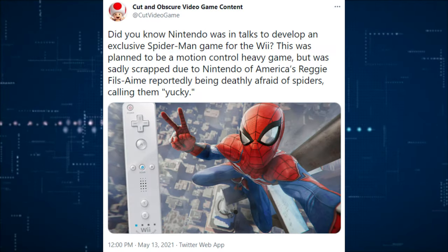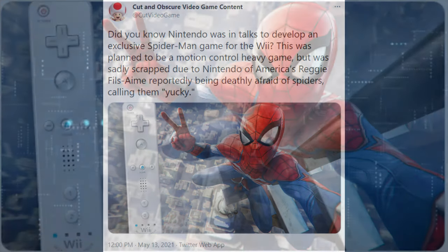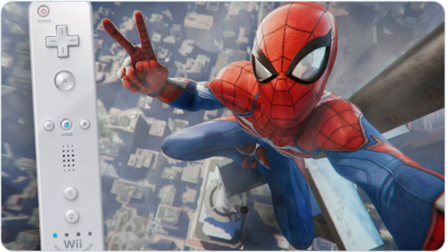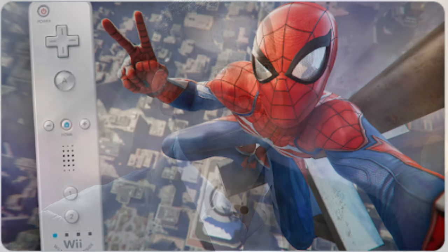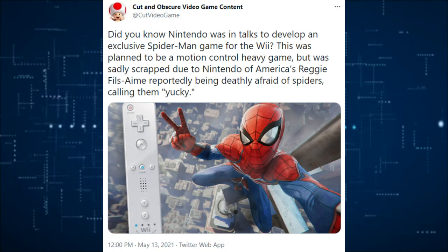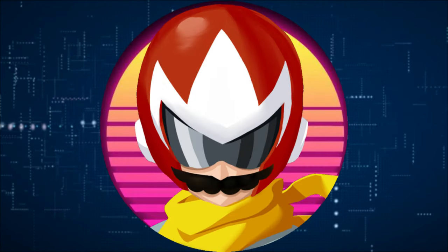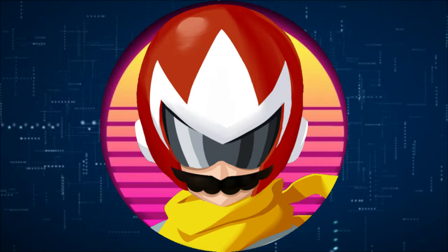Did you guys know back in the day there were talks with Nintendo discussing an exclusive Spider-Man game on the Wii? It was going to be a very motion-control-heavy game, but it was scrapped due to Nintendo of America's Reggie Fils-Aimé reportedly being deathly afraid of spiders and calling them yucky. That is hilarious, but being heavily reliant on motion controls is a 0 out of 10 for me, and I know a lot of other people who wouldn't have enjoyed it either.